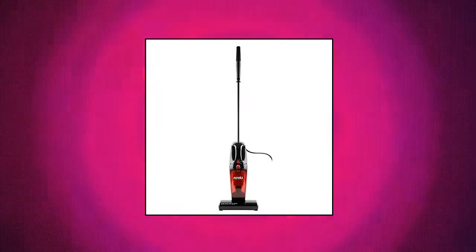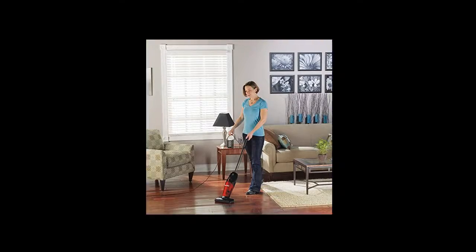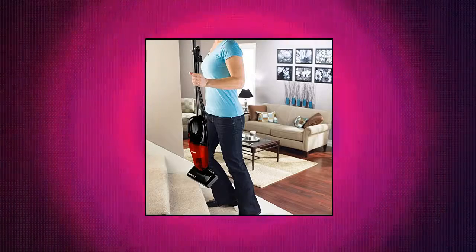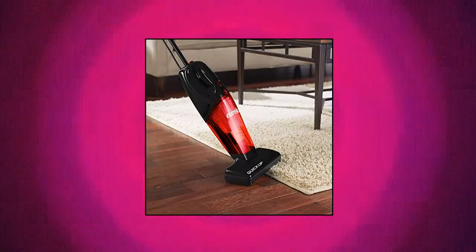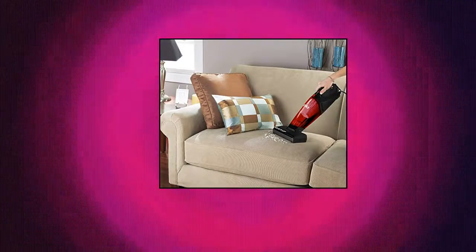Eureka vacuum cleaner powerful. The 2-in-1 design with an onboard crevice tool makes you personalize your vacuum for your daily cleaning needs. Converts from a stick vacuum cleaner to a handy vacuum cleaner. Brush roll for both bare floors and rug areas. Lower handle for easy storage and more comfortable carrying. Supported by the powerful motor, the vacuum picks up particles, dust and pollen.